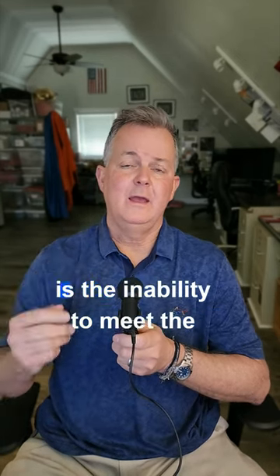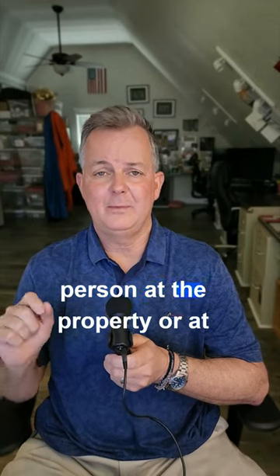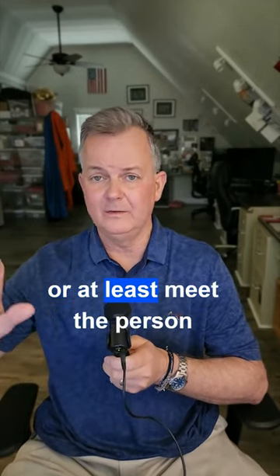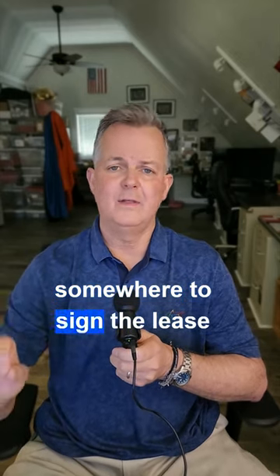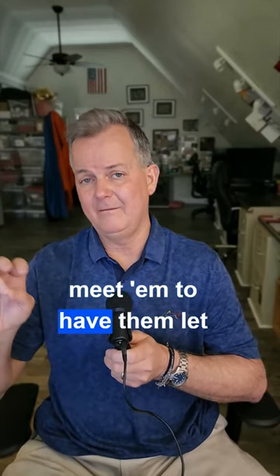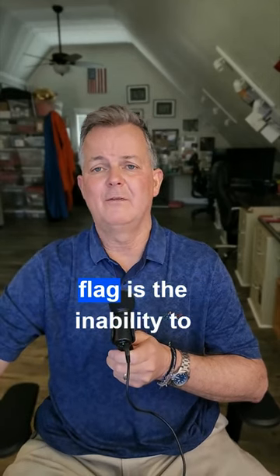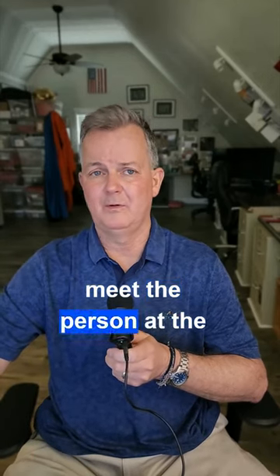Number three is the inability to meet the person at the property, at their office, or anywhere to sign the lease, do the paperwork, or have them let you into the property. Most of the time, the inability to meet the person at the property is the red flag.